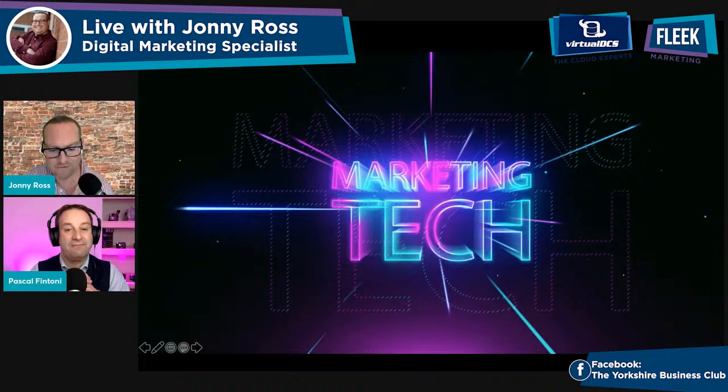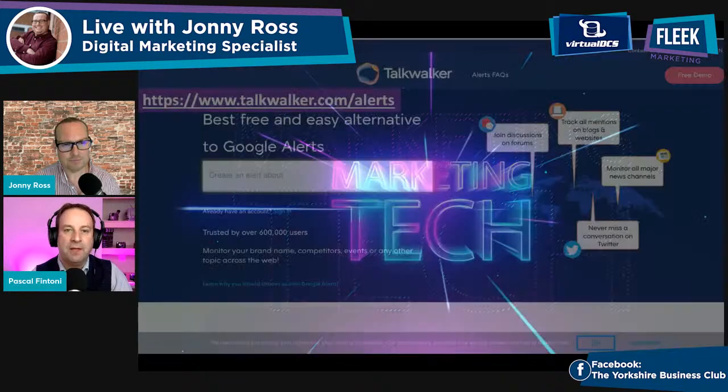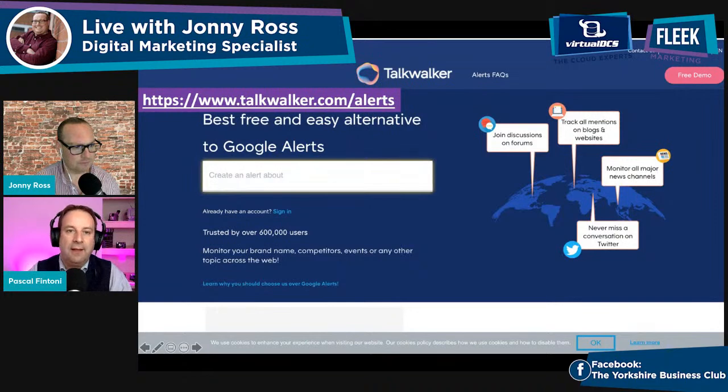Last but not least in first impressions and enhancing customer experience: tracking results. In addition to the expected ways to track results you'll already have, consider a few extra options. The first is TalkWalker — talkwalker.com/alerts — which tracks the reaction to your work not just on social media, but on other websites and blogs. Are people paying attention, sharing, commenting, or passing it on to their networks and forums? It's a great addition to your usual analytics.